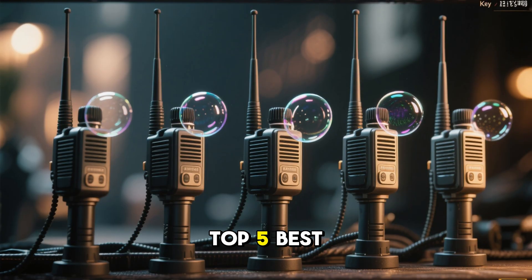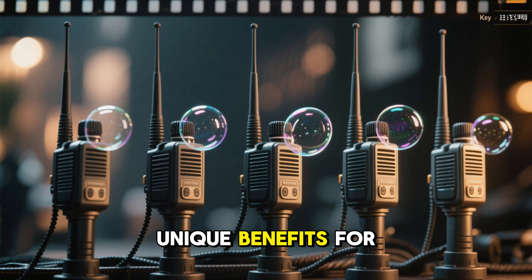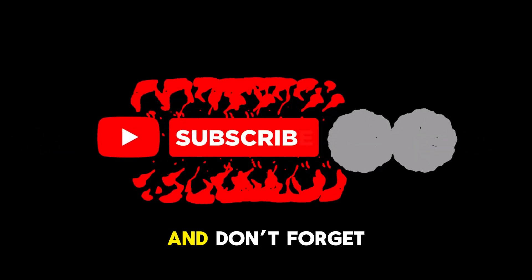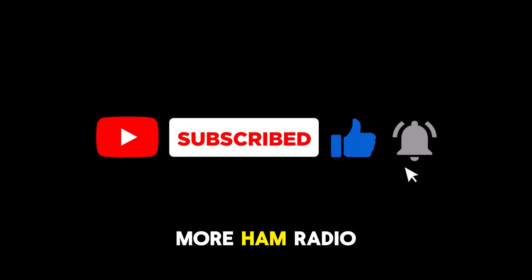These are the top 5 best SDR transceivers in 2025. Each one offers unique benefits for ham radio and QRP operators. Which one would you choose for your setup? Let us know in the comments, and don't forget to like, subscribe, and hit the bell icon for more ham radio gear reviews.